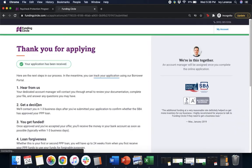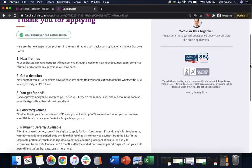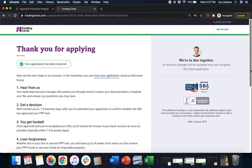After submitting it will say: thank you for applying, your application has been received. It then gives you five commonly asked questions: one, you're going to hear from us — your dedicated account manager will contact you via email to review your documentation, complete your file, and answer questions; two, get a decision — you'll be contacted within one to three business days to confirm whether the SBA has approved you; three, you get funded; four, loan forgiveness; and five, payment deferral. Please check your email — you should have received an email from Funding Circle with steps to create a password for your account, which lets you log back in and check your application status at any time. If you have any questions or concerns, feel free to reach out to us directly. Thanks so much!